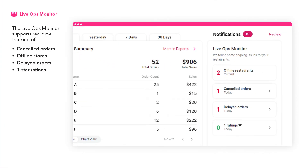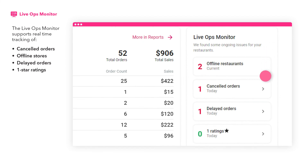The live ops monitor supports real-time tracking of cancelled orders, shops that have gone offline, orders being delayed, and one-star ratings coming in. You can now have the peace of mind that things are running smoothly, or catch issues early before they become too serious.